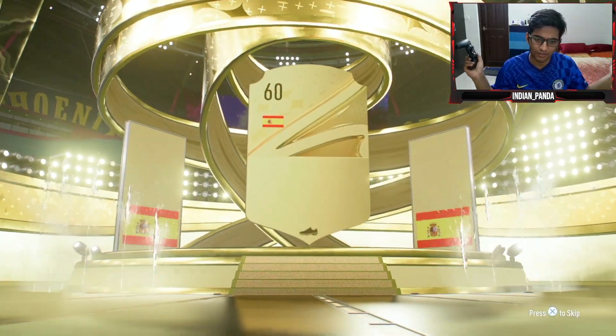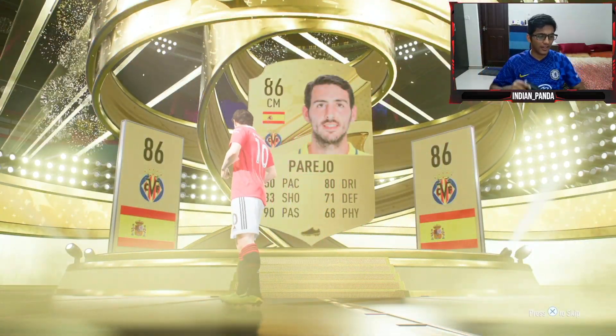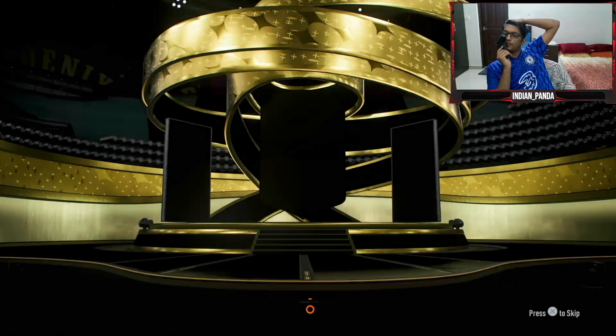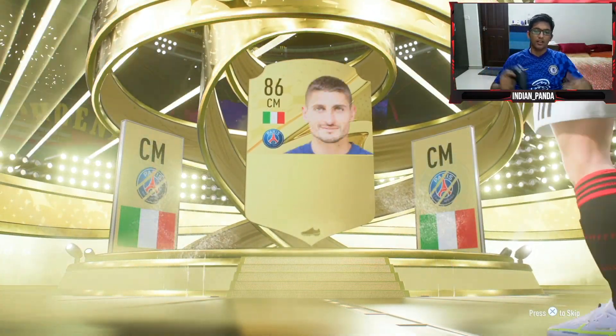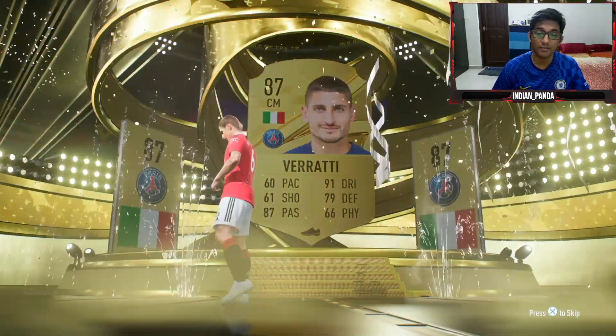Oh, we got a walkout! Let's go! Walkout — Perejo, 86-rated walkout. Another walkout — come on early into it! Varane, 87-rated. Varane is our best pull so far.